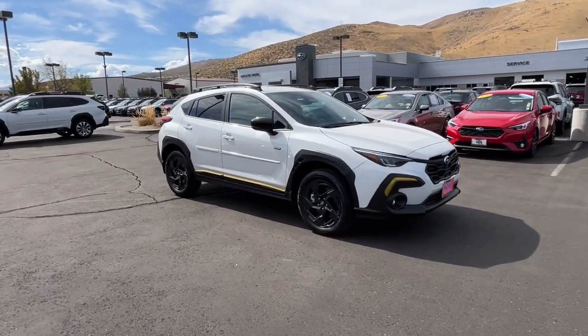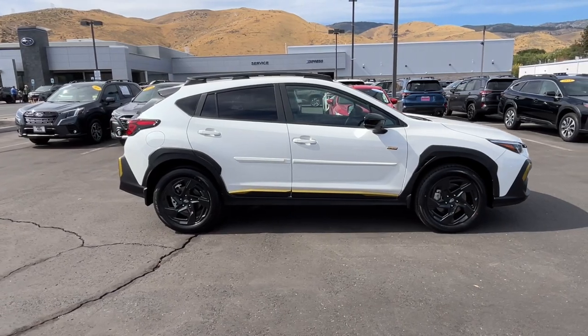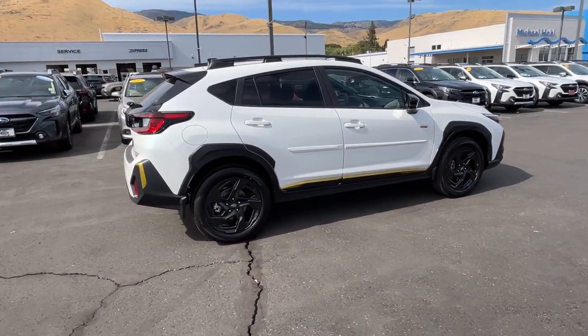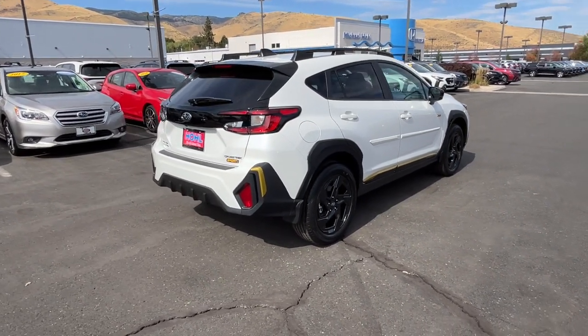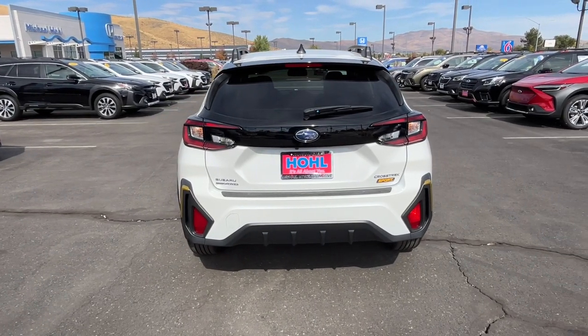Your next car could be the 2024 Subaru Crosstrek. Come along for a tour of this safe and connected Subaru Crosstrek. This all-wheel drive compact crossover gives you the advantages of an SUV but drives like a comfortable sedan. The following are some of this vehicle's highlighted options.